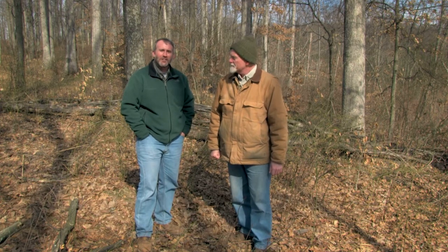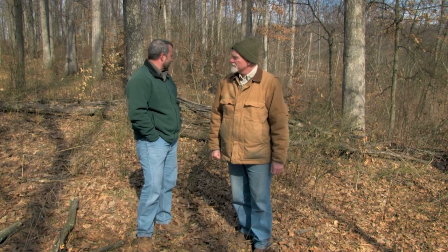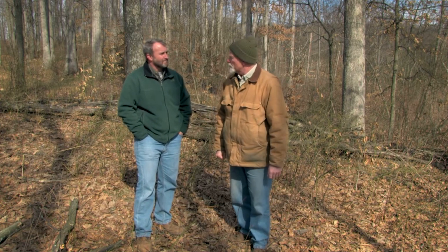Yeah, they're here even on this cold day today. They're under our feet, they're in the soil, they're staying out of the cold, they're trying to keep warm, and they're probably under some of this logging slash behind us. And what kind of habitat do they look for here?